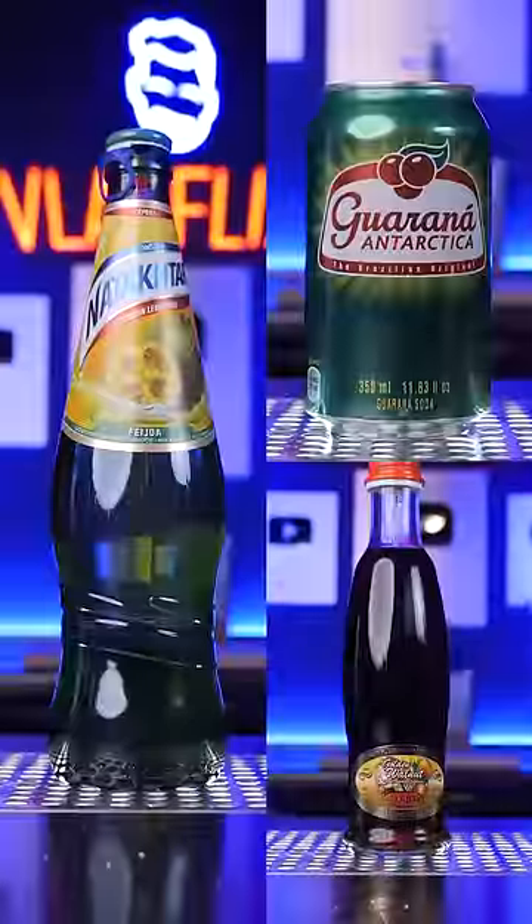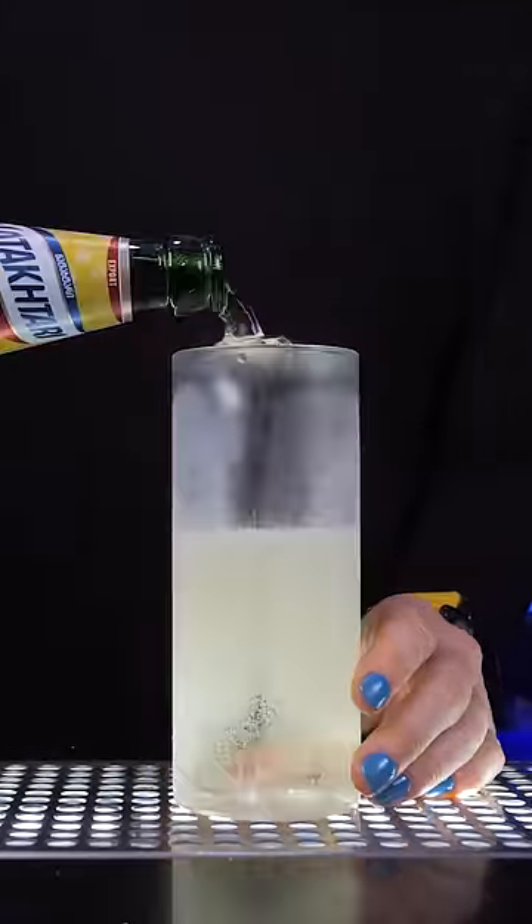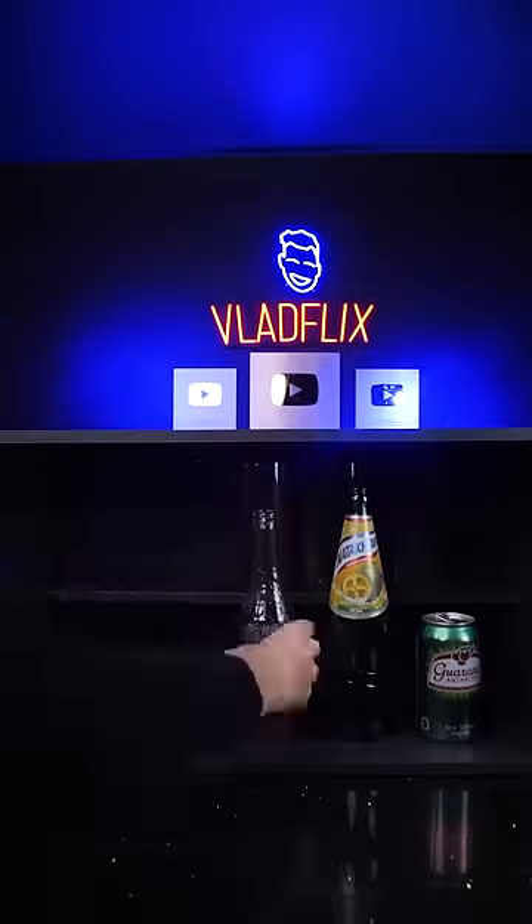The most popular lemonades are made from lemon, lime, or orange, but today I wanted to try some of the most unusual fruit flavors and find the best one. Ready.